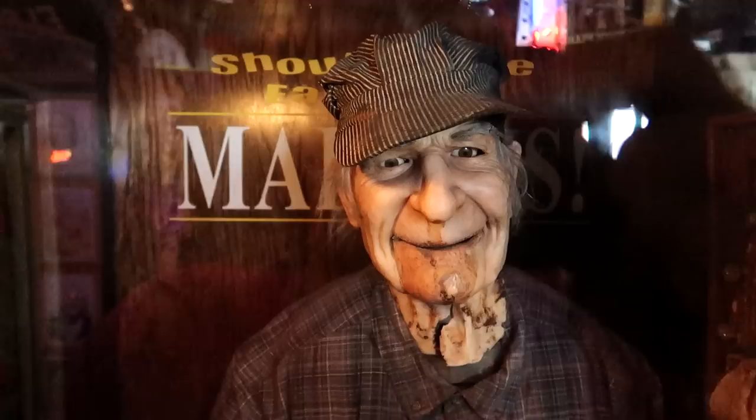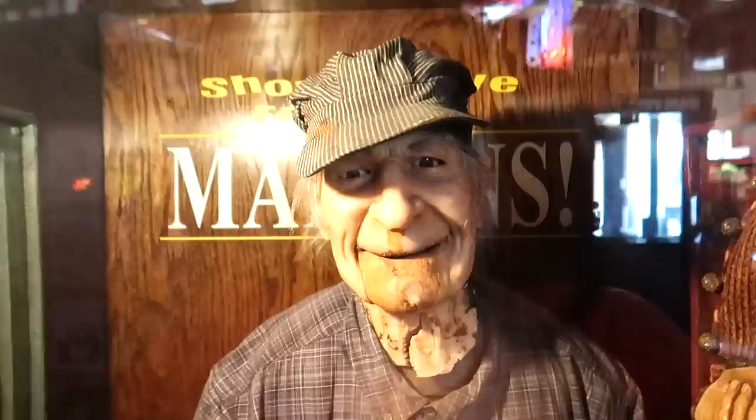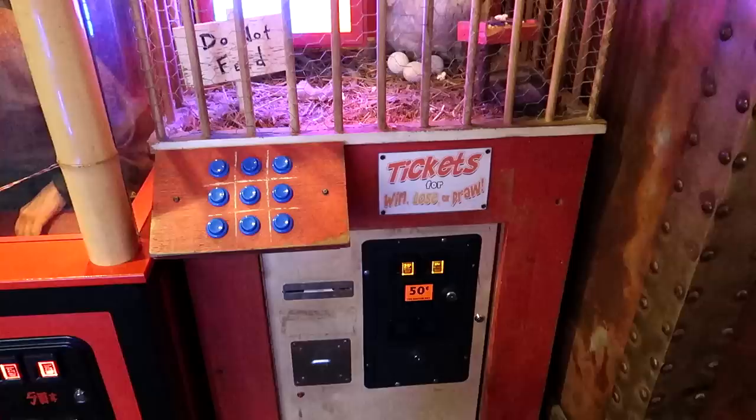This is Dr. Ralph Bingenpurge, County Food Inspector. You can see him right there holding a bucket of liquor bottles. Let's activate Mr. Bingenpurge — 50 cents in quarters. Is he going to do it? Is he vomiting? Or at least dry heaving there.